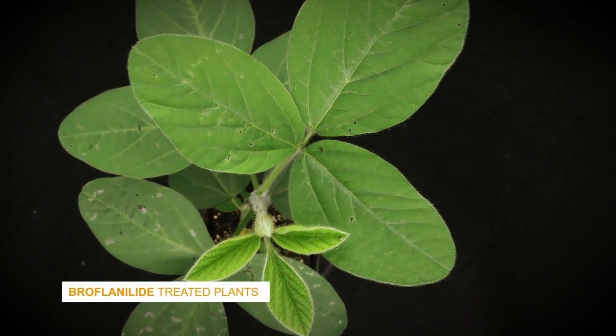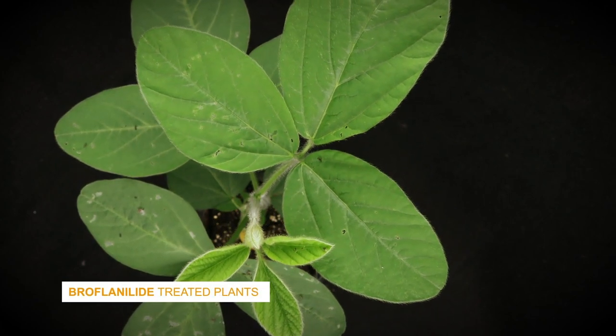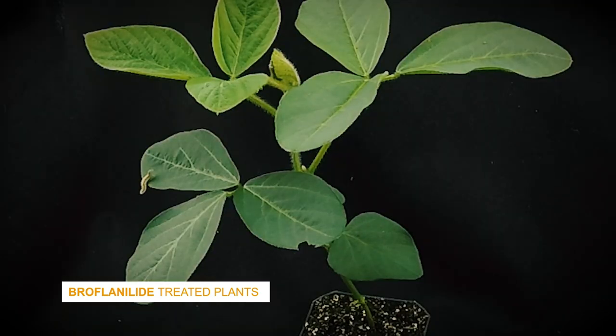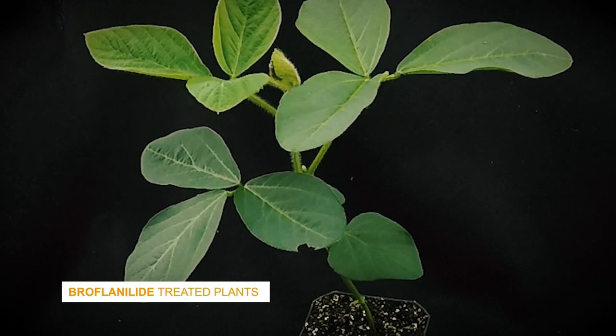However, in the two treated plants, we observed excellent protection from broflanolid insecticide. After only a few hours, its novel mode of action started creating swift incapacitation and control of these tough-chewing pests, even when confronted by a high volume of pests.